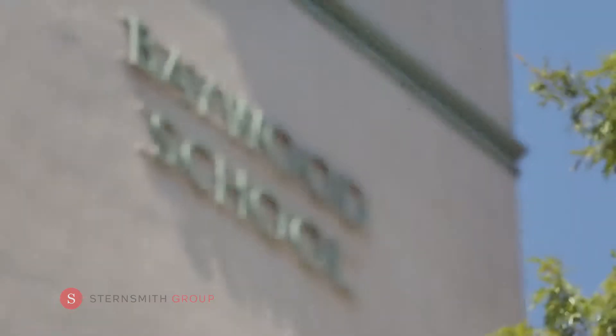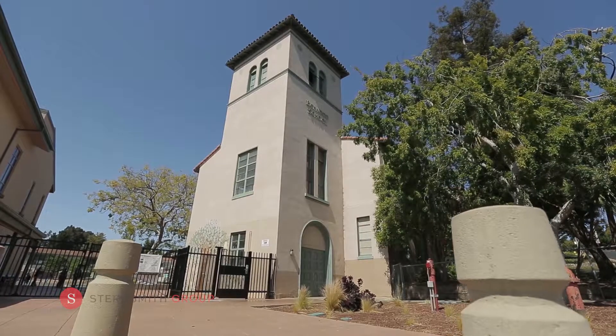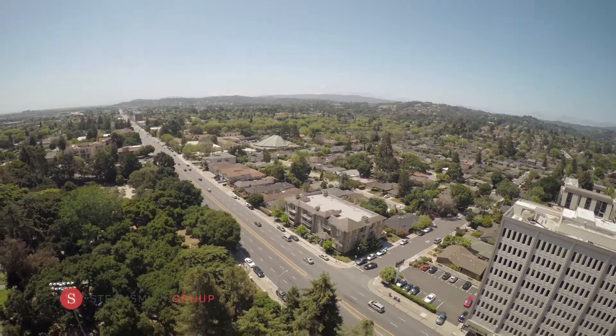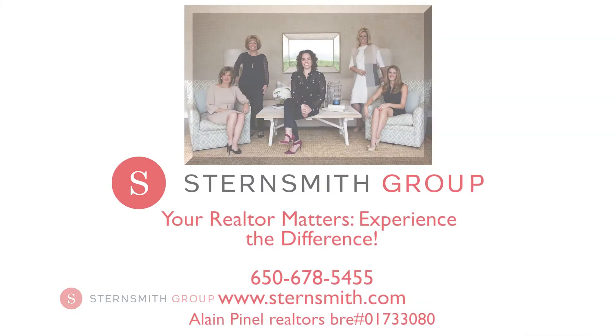You will frequently see parents walking their children to Baywood Elementary or Burrell Middle School, two of the top-rated schools in the Mid-Peninsula. Thinking of buying or selling? You have but one phone call — The Stearnsman Group. Your Realtor Matters. Experience the difference.